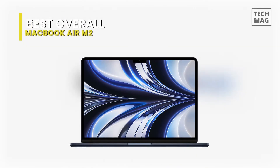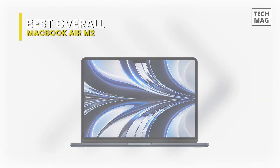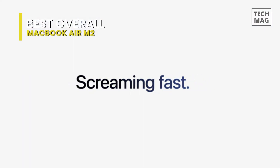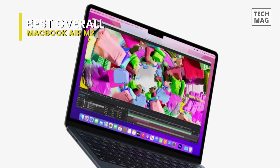Best overall: MacBook Air M2. If you're looking for a top student laptop and are comfortable using macOS, look no further. When Apple rolled out their line of M1-powered products in 2020, the company made a huge splash.